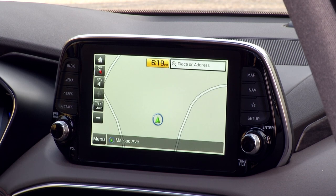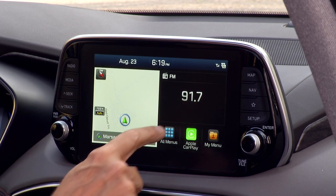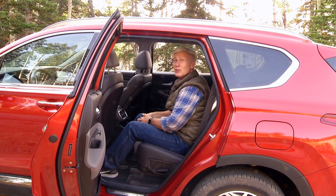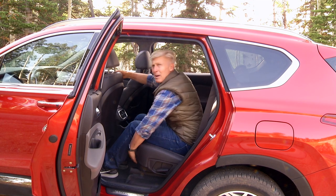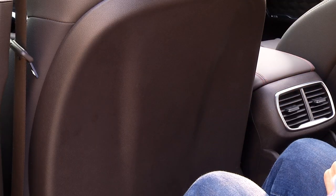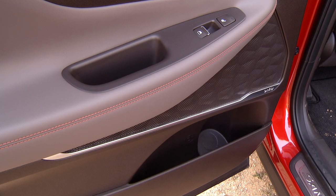The user interface is standard Hyundai fare with good tactile response — nothing groundbreaking, but you don't have to be a member of Mensa to figure it out. Apple CarPlay and Android Auto are standard on all Santa Fes. The backseat is very spacious with good headroom and loads of knee, foot, and legroom. Sunshades and generous storage accommodate everything families haul around, and there's a missing seat pocket on one side.